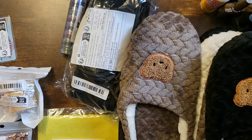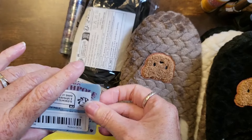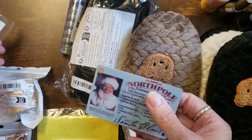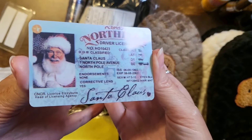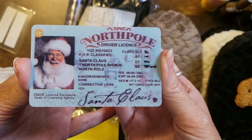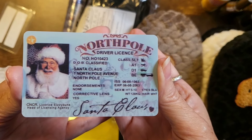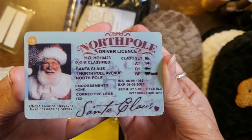Now, something really cute — I got this for a friend of ours who plays Santa every year in local events. Look at that — you can freeze the video if you want to read it, but it's so well done. All the information on it is actual information, it's not just fluff.